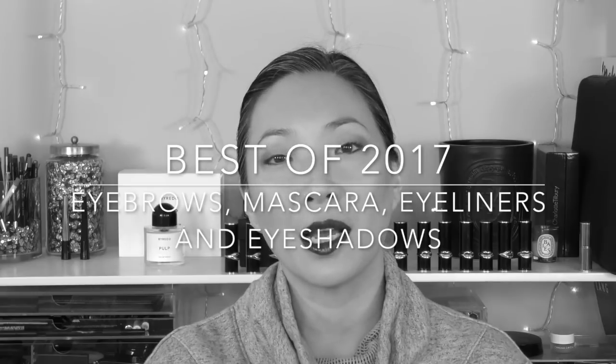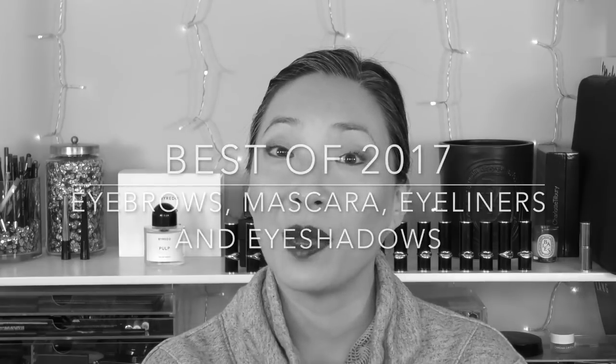I've got another best of 2017 for you today. We're talking all about eyes — eyebrows, eyeshadows, eyeliners, and mascaras. So if you're interested in hearing what my favorites were for 2017, just keep on watching.